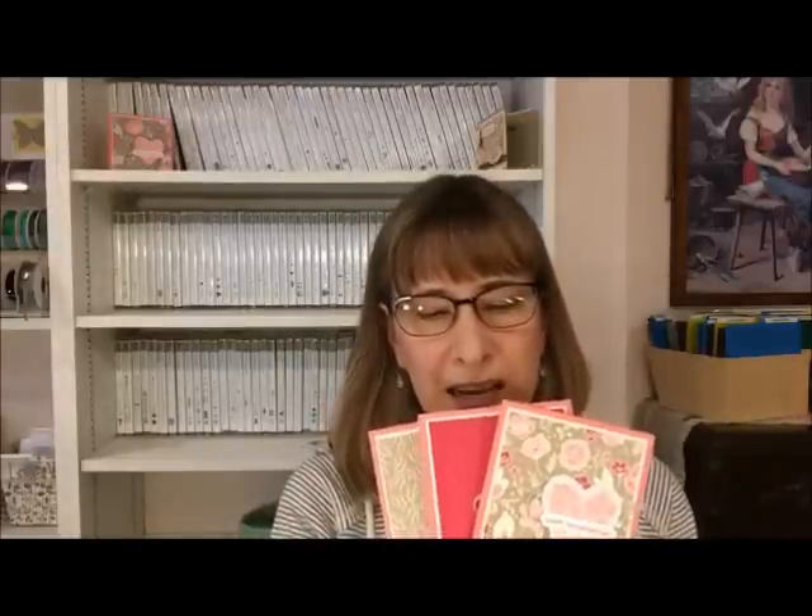Otherwise we're going to be making these really cute four and a quarter by four and a quarter inch Valentines — they're just so sweet. I love Valentines that are a slightly different size from the normal card. I also have this Valentine card which is a regular standard sized card made with the All My Love product suite. It uses some framelits, so if I have time I'll show you how to make this one too, though I made it so long ago I'm not sure I'll remember.